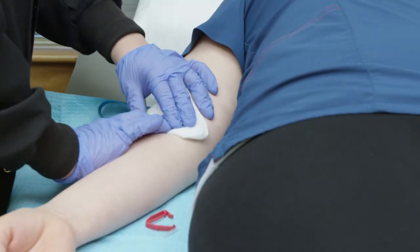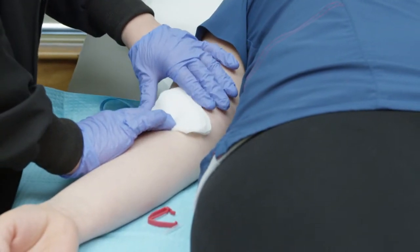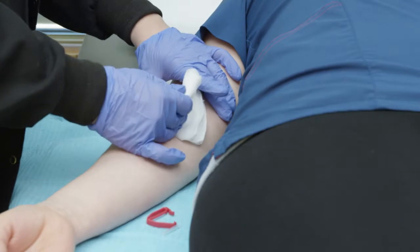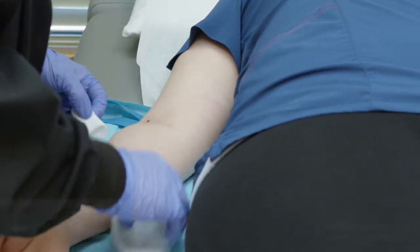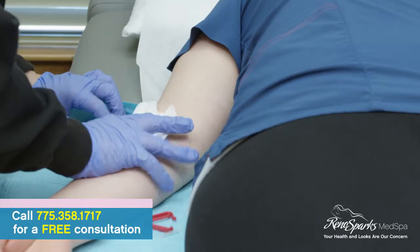What we're going to do is get the parts that are rich in platelets, and the parts that are rich in platelets have growth factors. We're going to inject them into her face, and it's going to help her acne scars, make her look a little younger, and so on and so forth.